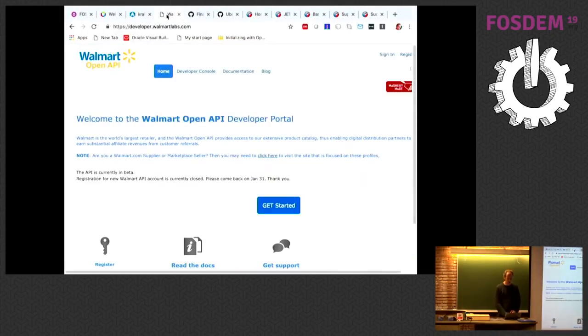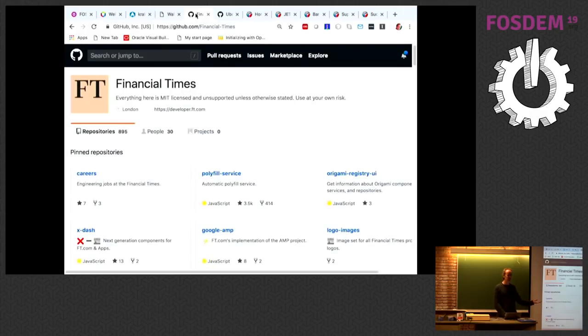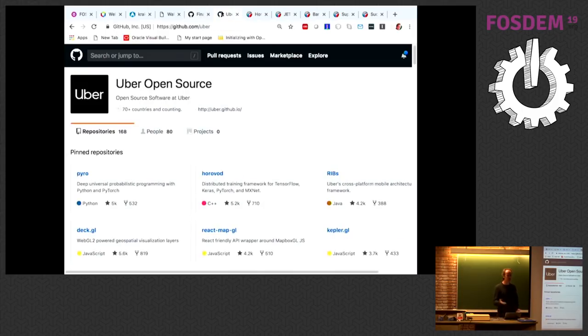Did you know Walmart is an IT organization? Of course — every company nowadays is an IT organization. Walmart has an open API and an open source story. Did you know that Financial Times is on GitHub? Same story: they developed a technology stack inside their organization. Another example is Uber — their internal technology stack consisting of various open source components and libraries is published on GitHub. So it makes sense to take a look at these different solutions.